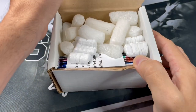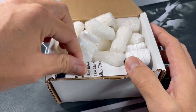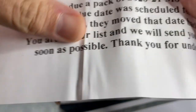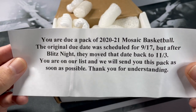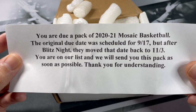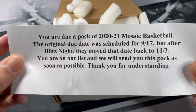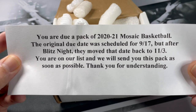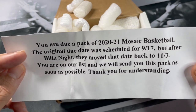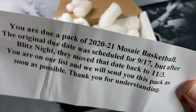Alright, let's get into this box. I've gotten some pretty good stuff on Blitz Night - got a nice couple of autos. So, you are due a pack of 2021 Mosaic Basketball. The original due date was scheduled for September 17th, but after Blitz Night, they moved that date back to November 3rd. You're on our list and we will send you this pack as soon as possible. Thank you for understanding. Looks like we'll get our Mosaic Pack later - thanks for the heads up.